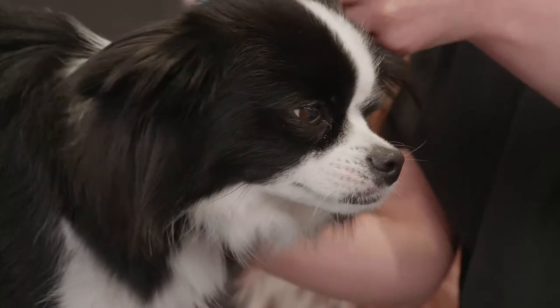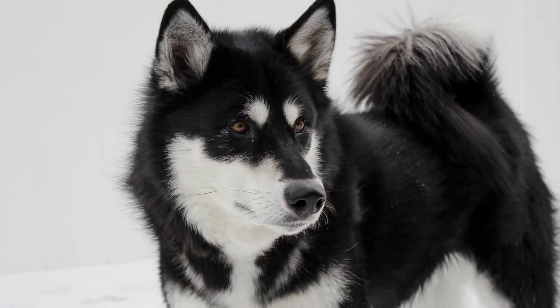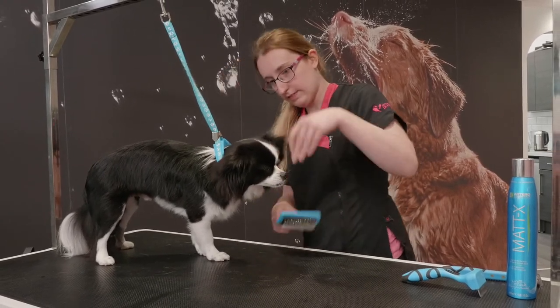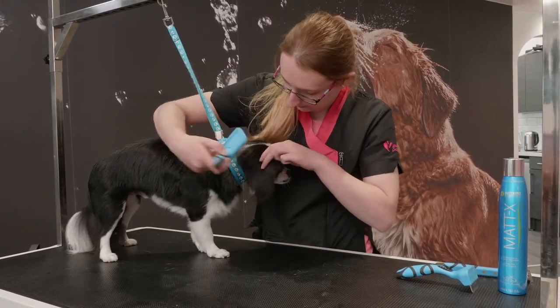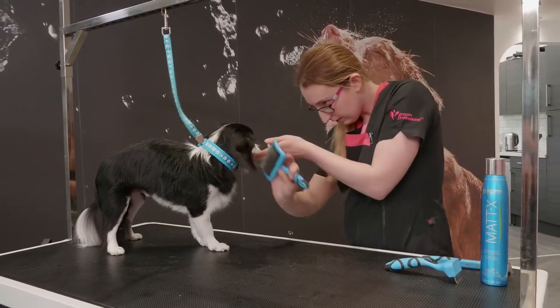The double coat. German Shepherd dogs, Chow Chows, and Huskies are examples of breeds with this type of coat. Two layers of hair form a double coat, consisting of a dense undercoat and a longer protective top coat.